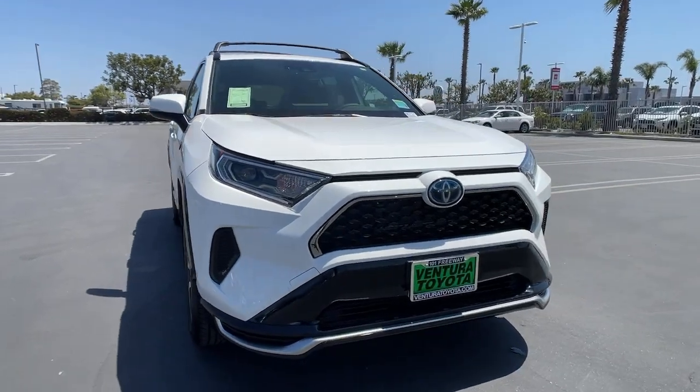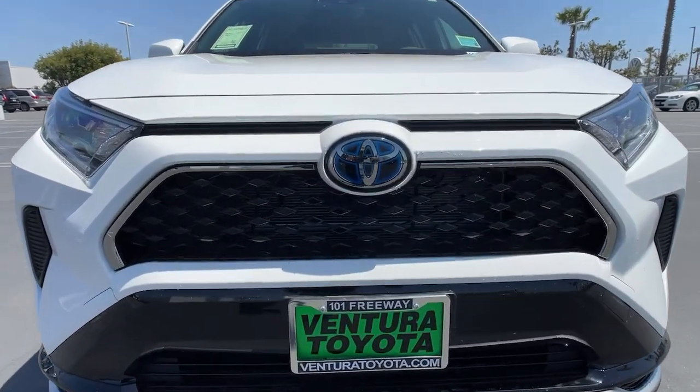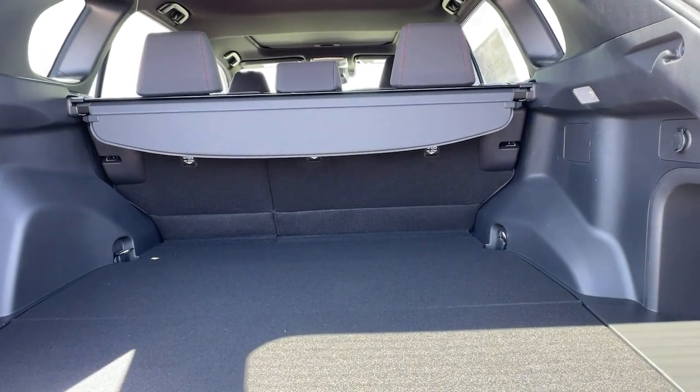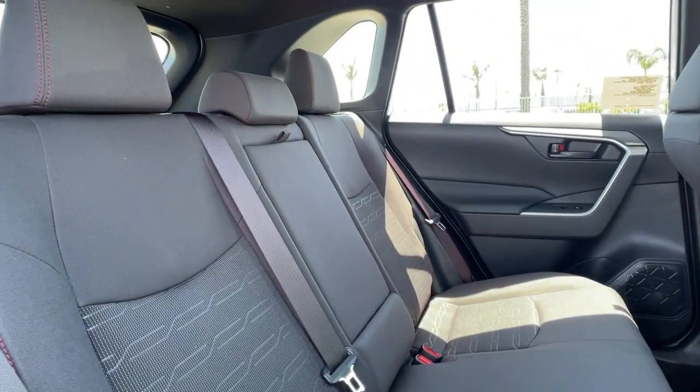These are just some of the great options this vehicle comes with: keyless entry, heated driver's seat, all-wheel drive, sunroof, satellite radio, power liftgate, lane-keeping assist, keyless start, iPod and MP3 input, and heated mirrors.